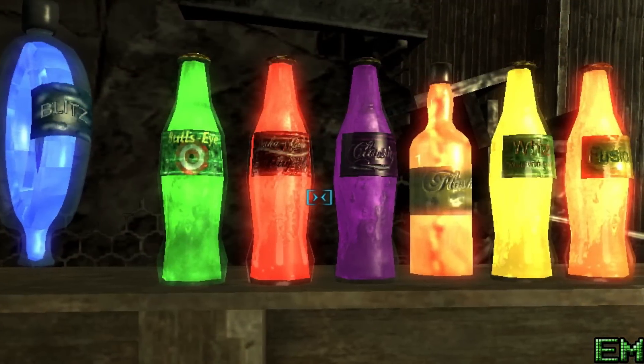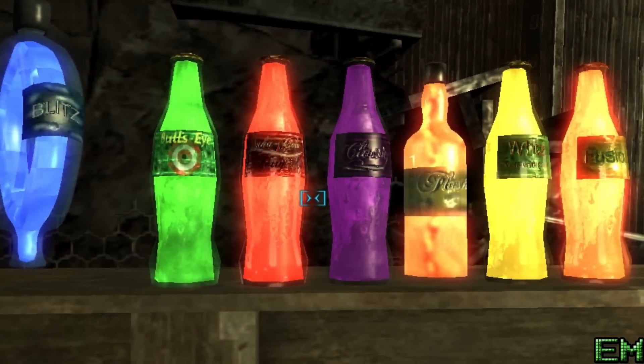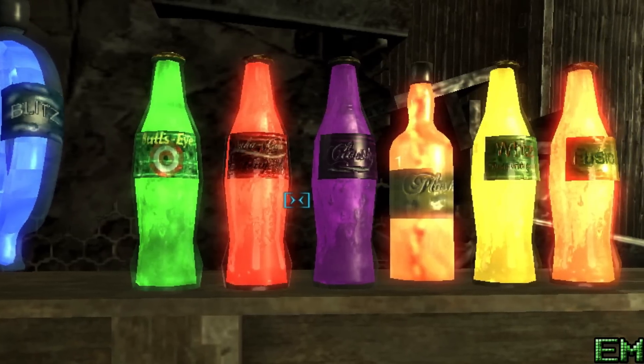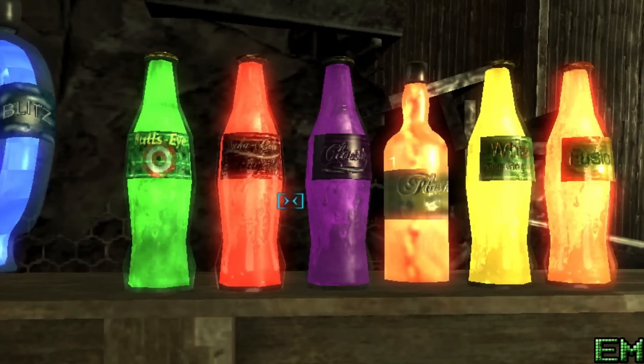Nuka-Cola Quartz is in New Vegas and was very similar to Nuka-Cola Quantum, but instead of making your urine glow, it gave you low-light vision. Nuka-Cola Victory was also in New Vegas and it was colored orange.